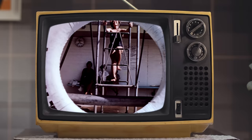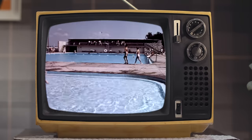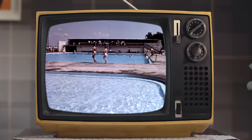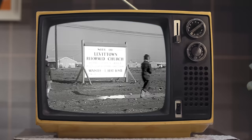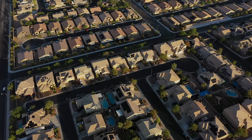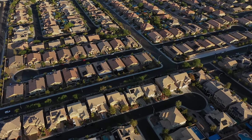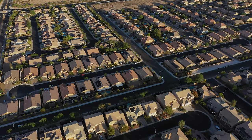The overall land use mix was almost as homogenous as the residents themselves. Levitt & Sons set aside land for some community amenities like a pool, shopping center, religious buildings, schools, parks, and sports areas. Levittown's biggest impact might be its influence on subsequent suburbs, which adopted the same mass-produced building techniques and overall bland sameness. So that's the story of Levittown, and I'm going to use it as an example throughout this video.